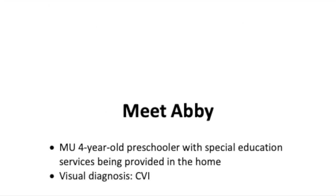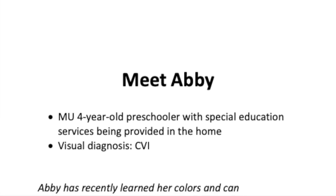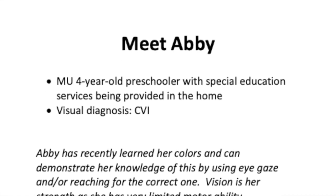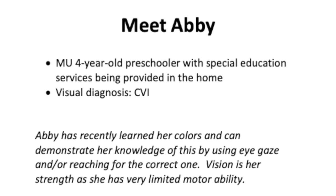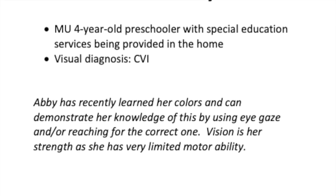Meet Abby. She's a four-year-old preschooler with special education services being provided in the home. She is served by an itinerant teacher and co-teaches with the TVI. She's recently learned her colors and she's demonstrating her knowledge of this by using her eye gaze and reaching for the correct one.